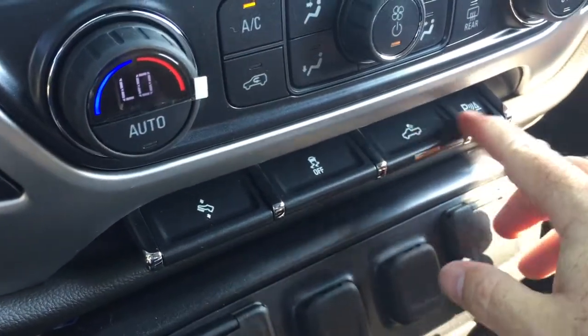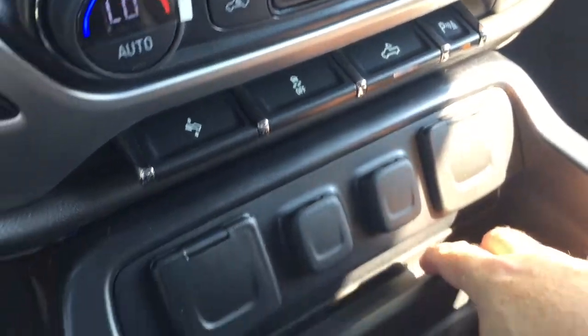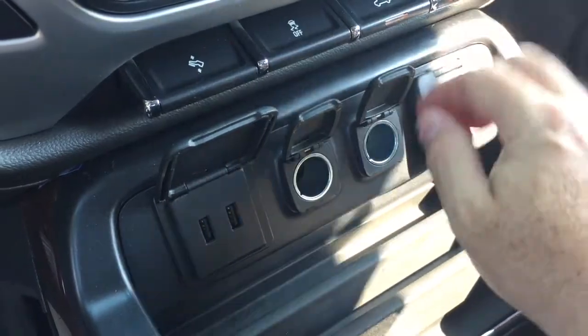Traction control, LED lights in the back of the truck, and the button to turn the ultrasonic parking sensors on and off. You've also got two USB ports, two 12-volt outlets, and household power.